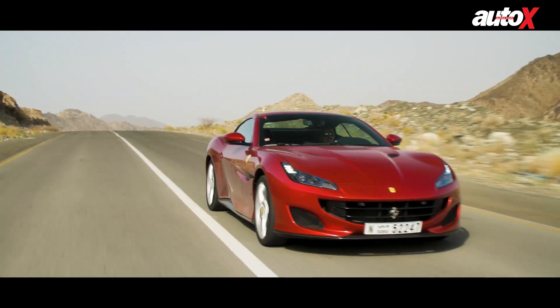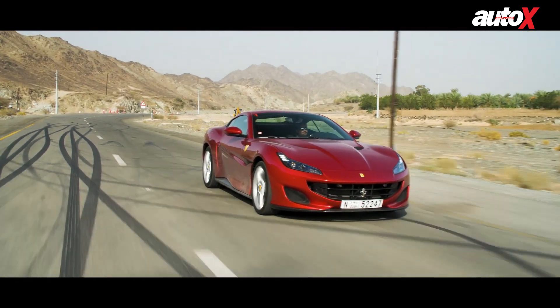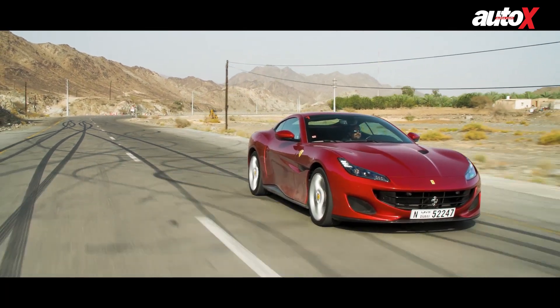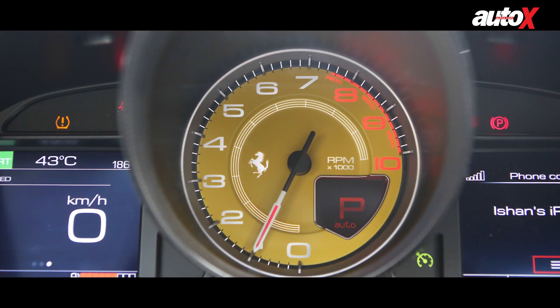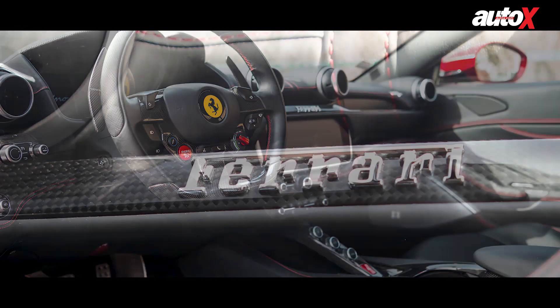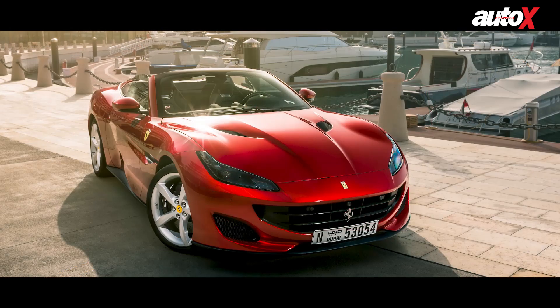With some formidable engineering behind it, the Portofino offers fantastic performance and everyday usability. And with typical Ferrari looks and a lovely interior, the entry level Ferrari is sure to attract many more customers to the Prancing Horse brand.